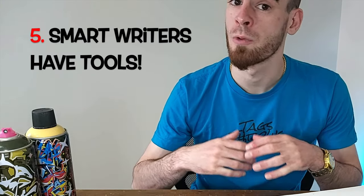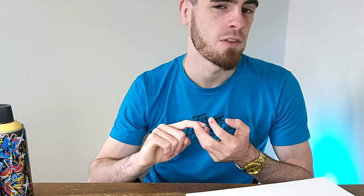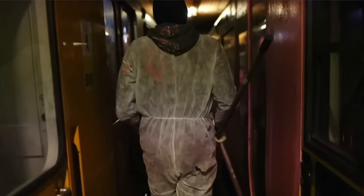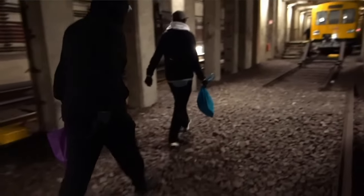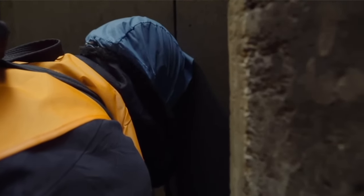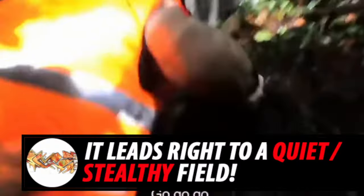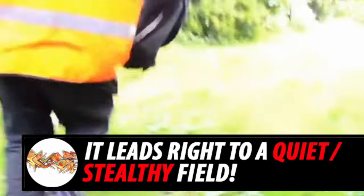Number five is specifically for train painting, and it's simply that smart graffiti writers will bring tools with them. This can include bolt cutters — the key to the city, if you will — crowbars, and manhole keys. These are all tools that serious graffiti crews bring to gain access to a freight yard or an underground train yard. Creating your own entry and exit points helps graffiti writers avoid security and cameras, putting them exactly where they're most convenient and stealthy.